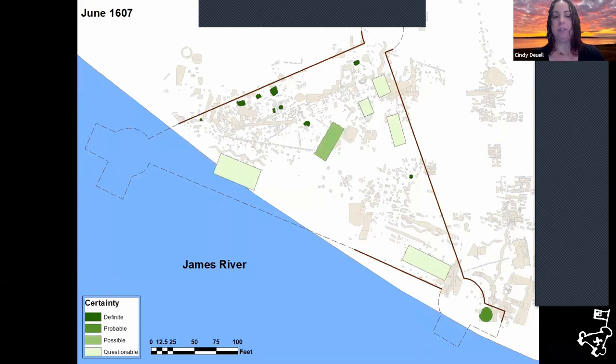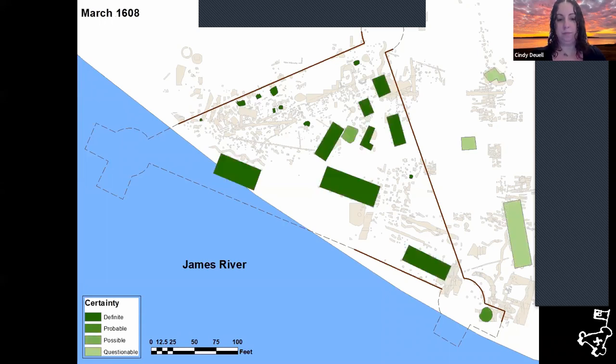I want to give you a little background on the evolution of the fort over time. I have a couple of slides that will go somewhat quickly to show you some of the archaeology. This slide shows the island as it would have appeared in June of 1607, starting out as a three-sided fort. There is a key at the bottom showing how definite these structures are, or whether they are probable or possible, depending on what archaeological information was available at that date.